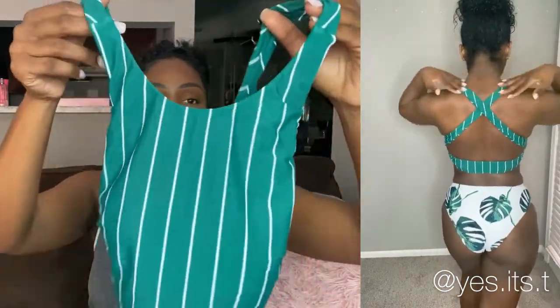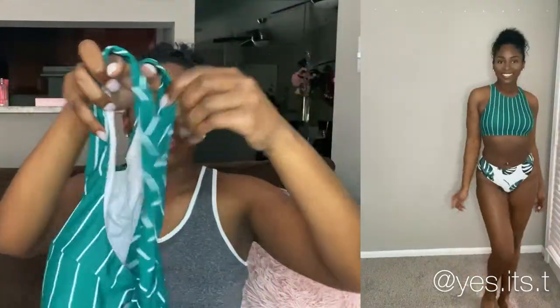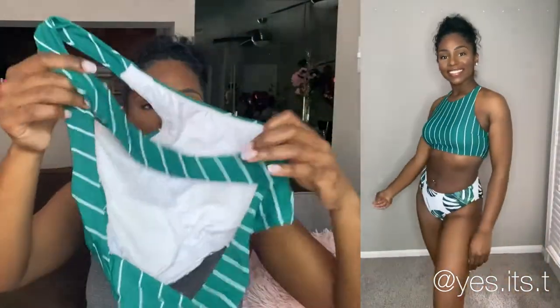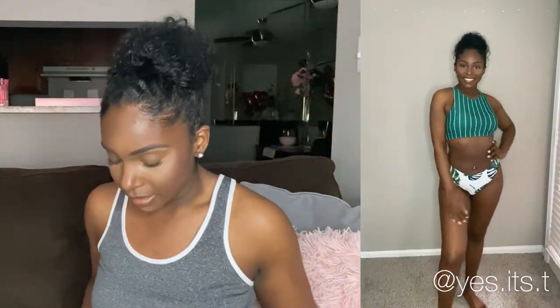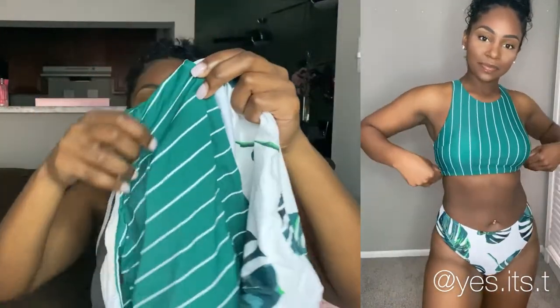The top is high-neck and high-cut at the front, and the back has some crisscross going on. What I love about this bathing suit is that the top and the bottom are two completely different patterns, but together they look so cute. I love that this gives me more of a sporty type of vibe — there are no adjustable ties on the side of the top, which is what really gives it that sporty feel.